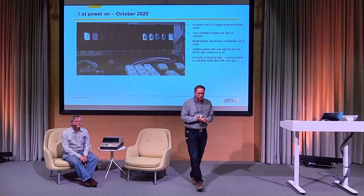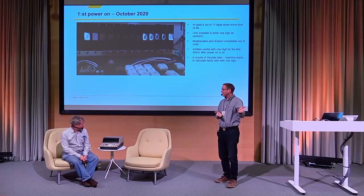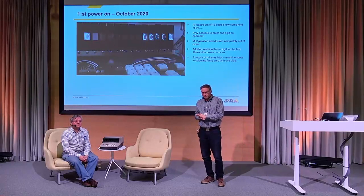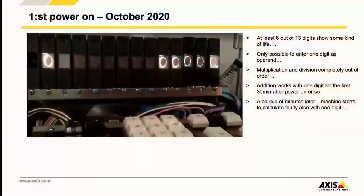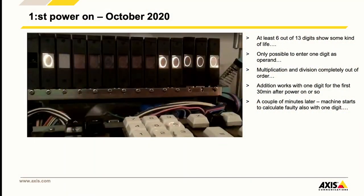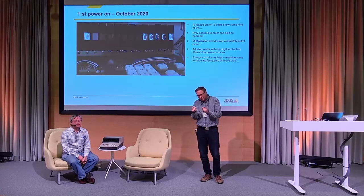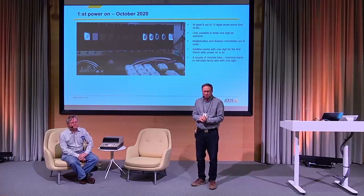Here is the first picture we took. Out of the 13 digits, about six or seven showed some kind of life. One problem was it was only possible to enter one digit as an operand - if you tried to enter a second digit, it just overwrote the first one. Floating point did work: one minus 0.001 gave the right result. Multiplication and division were completely out of order - the machine would hang. Addition and subtraction worked for the first 30 minutes, then even one-digit operations started calculating wrong.